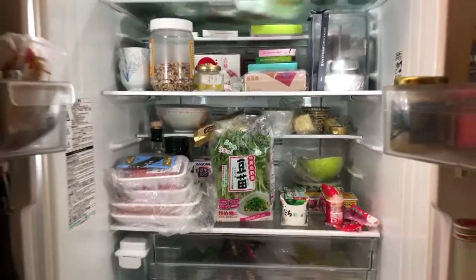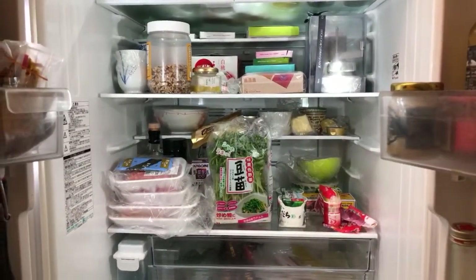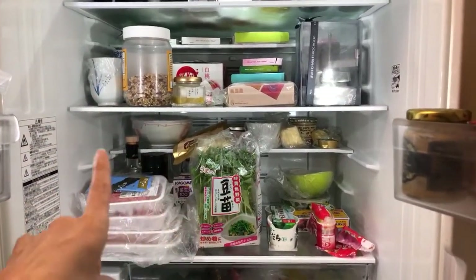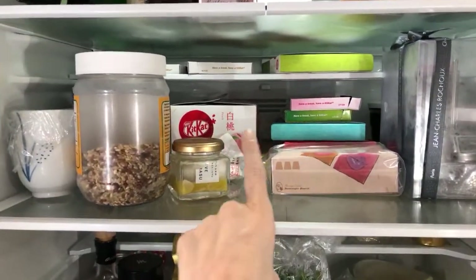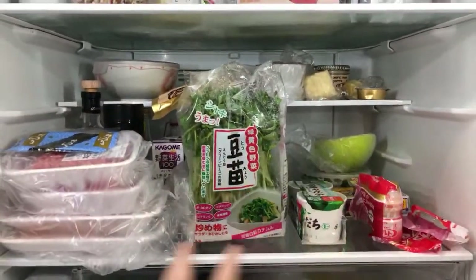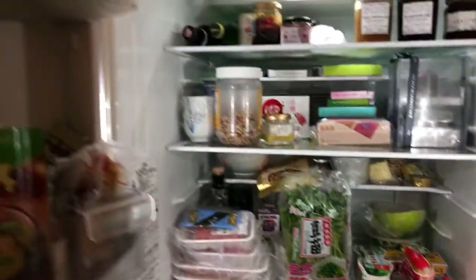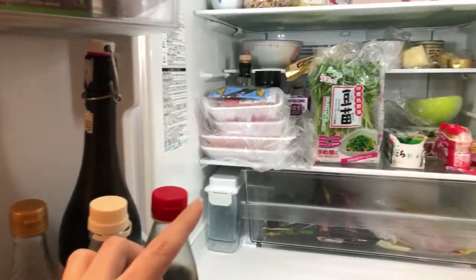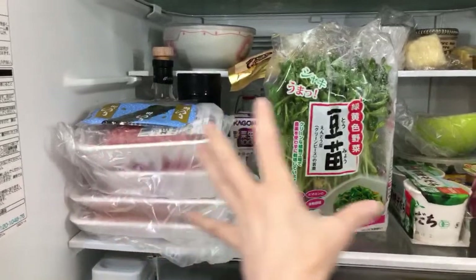Here's how it looks. At the back are things I don't eat all the time. The front area is what moves every day or every two days, and on the sides it's all the sauces. This is the area I use most.